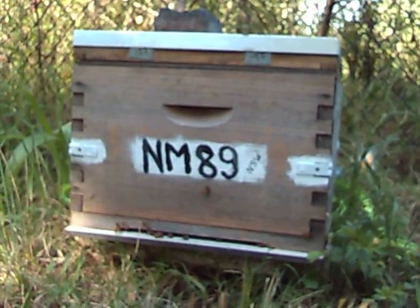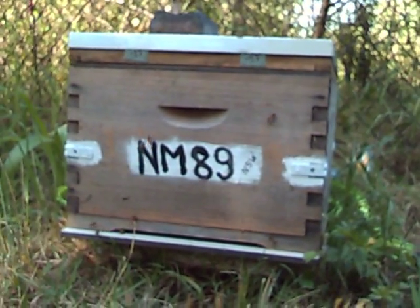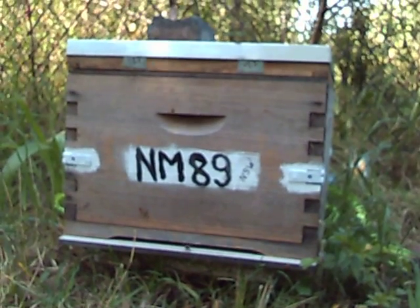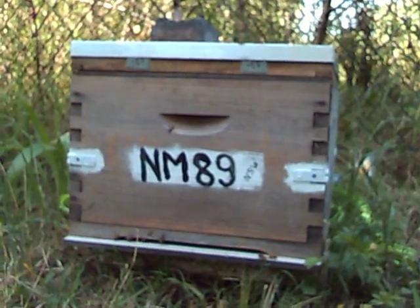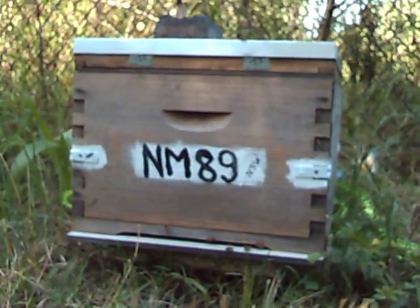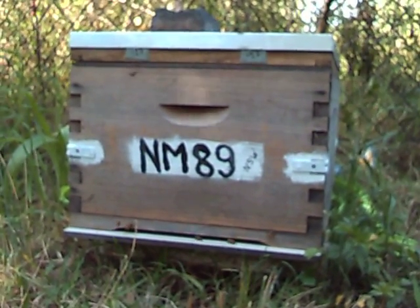These guys are now starting to pour out of the hive for work. I fed them this morning. This is day 12 and there's about a thousand of them in there. The queen had something like 3,000 bees on the wall when I took her, and of course they escaped the box and I only had about 500 until about the previous day or the day before.